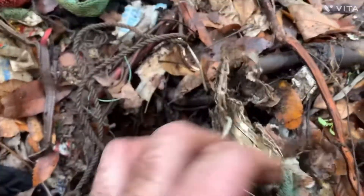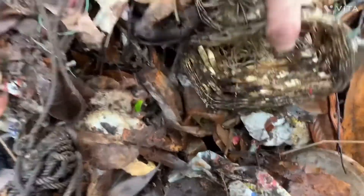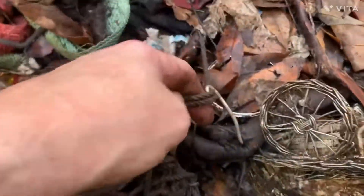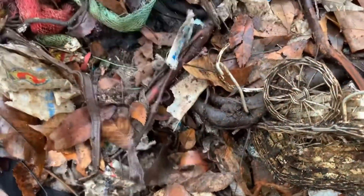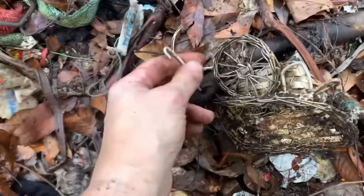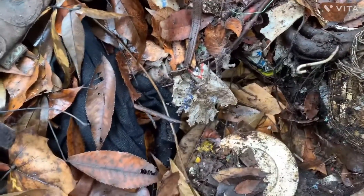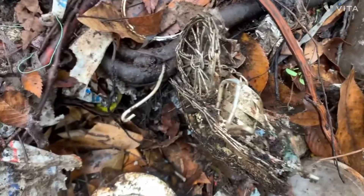Check this out. I was just fixing to move over here and I see this. I wonder if I can get it out. Oh, it looks like it's stuck in that root. I'm going to have to put my gloves back on and see if I can get it out. I'll get back to you in a minute.